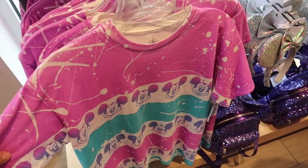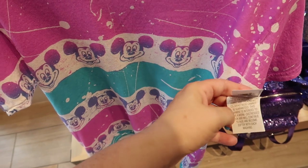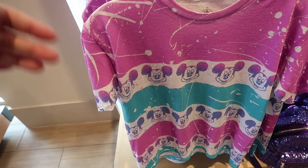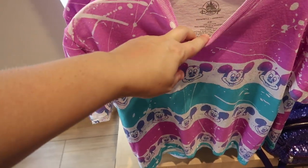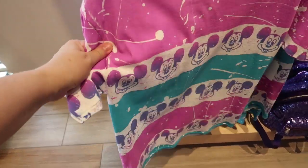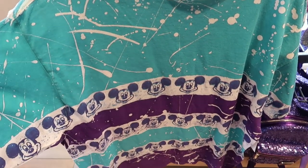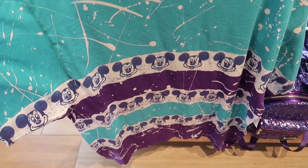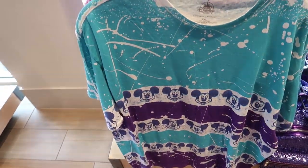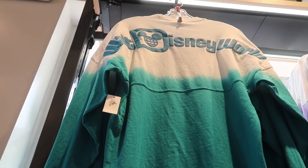Now this is new — I've never seen these before. They're $34.99 and these are one of those where every shirt is different because it's an all-over print. It's a nice light shirt, 100% cotton. I love the colors for the park. Then they also have a second all-over print tee in teal and purple — no two shirts are the same — and it is $34.99.